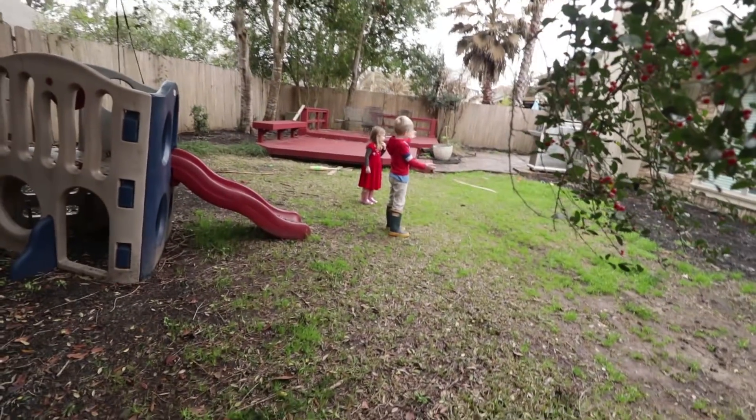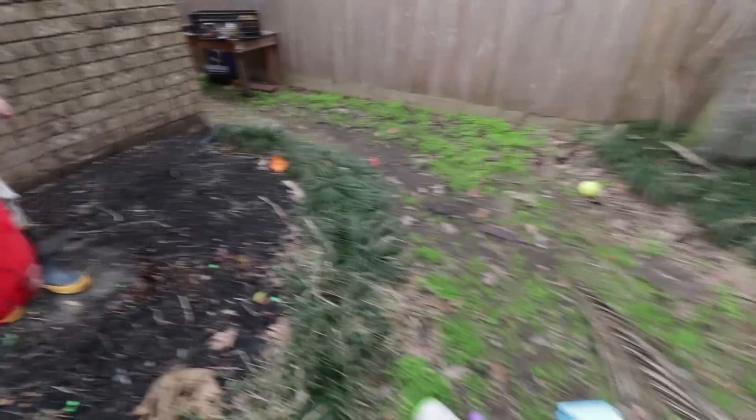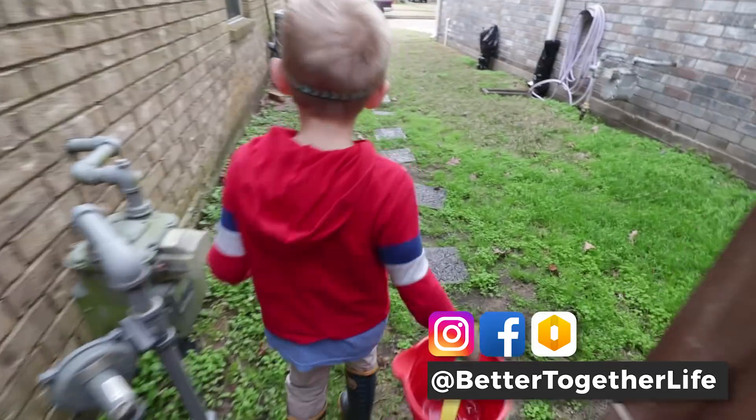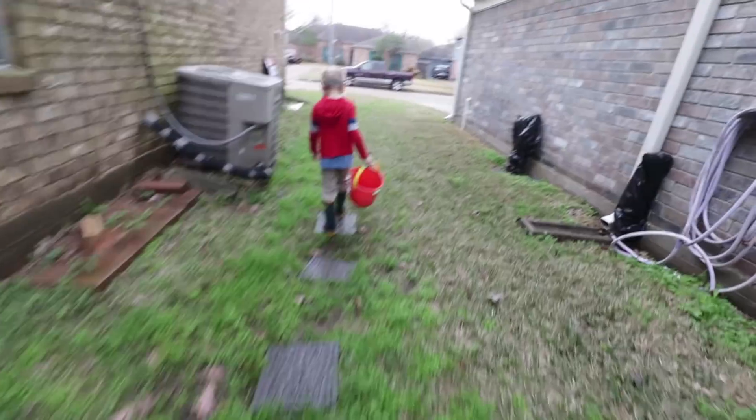Look, green! Do you all want to pick some? You can take this bucket and you can put some greens in it. This is what happens when it warms up. We got to get all this over here. Come on, Eleve. Let's get greens for the rabbits.